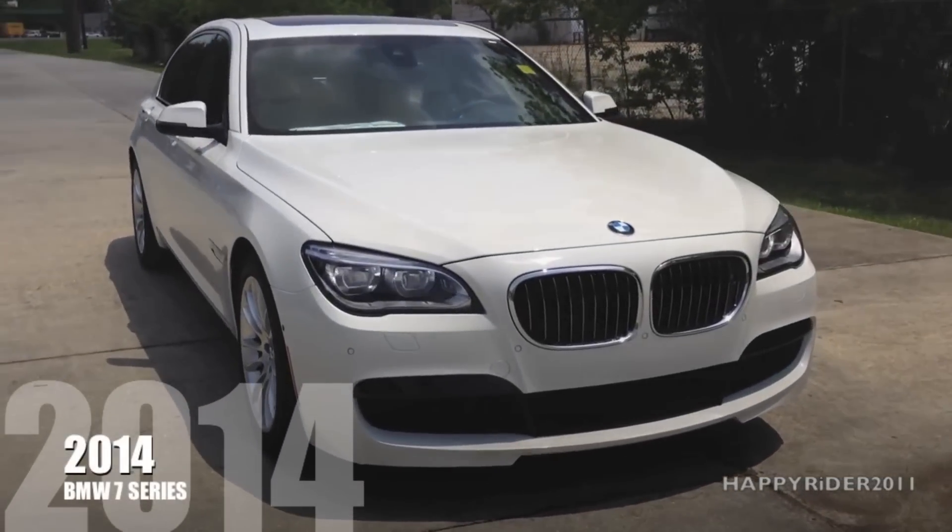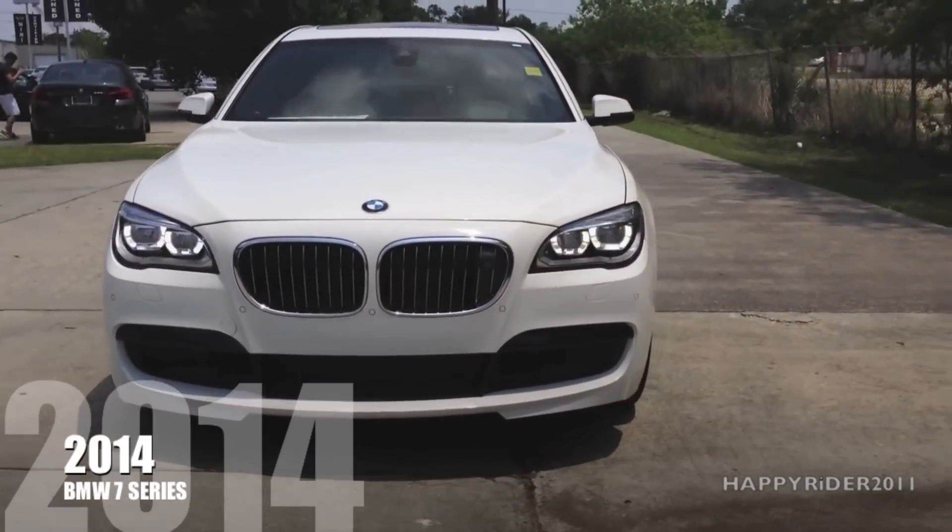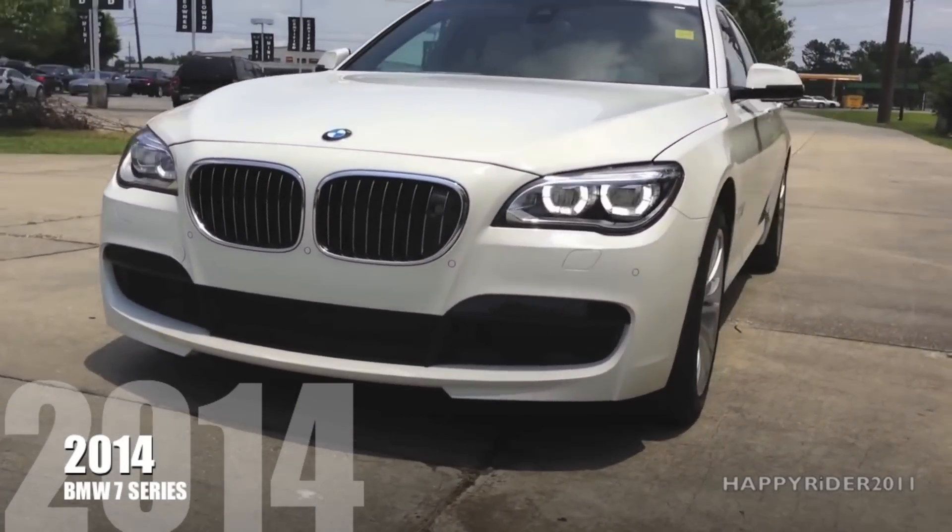Hey guys, so a lot of people have been asking me to do some comparison videos such as exhaust and the different ways the car performs and looks. So here's one that I'm going to start with.